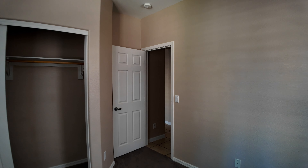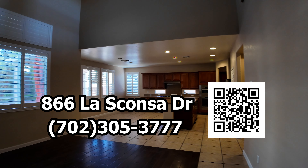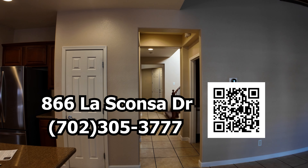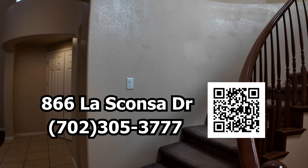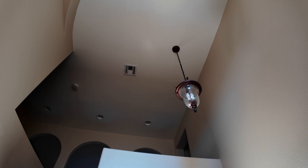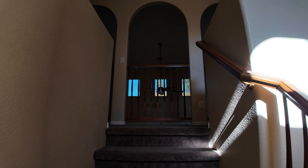We can get all the specs for this house. If you'd like more information, text me the address at 702-305-3777 and the address is 866 Las Cansa. Or scan that QR code on screen to download my MLS app, which will give you all the information on this house and every house for sale in Las Vegas — exactly what us real estate agents see. If you're watching on a tablet or smartphone, there's a link in the description to download the app as well.